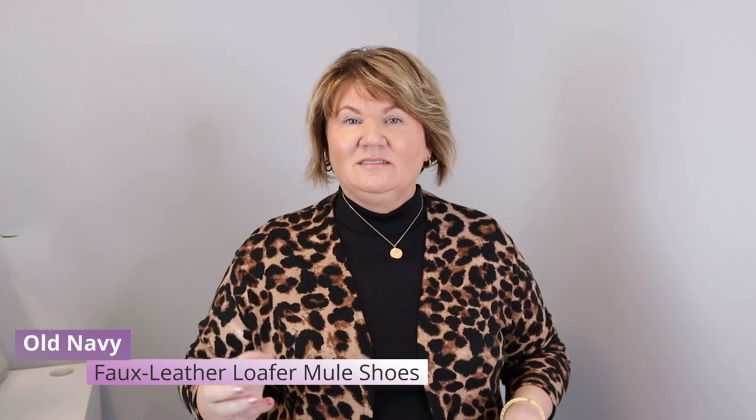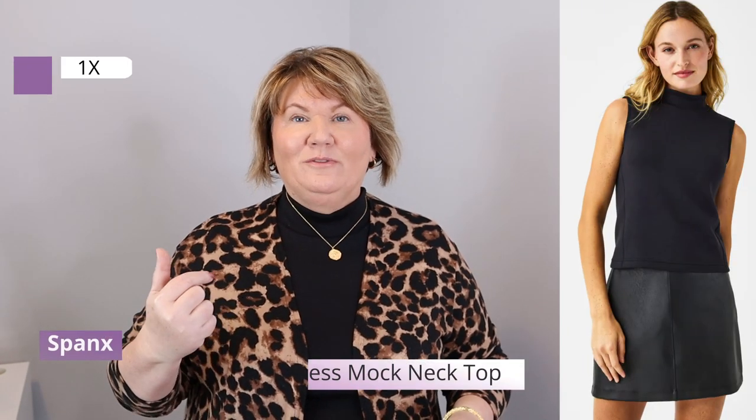Outfit number one — I'm wearing the Soho leggings with black socks and a pair of mules I bought from Old Navy last year. They're a nice dressy type of shoe, something different instead of just wearing a loafer. On top I'm wearing a mock neck top from Spanx — it's sleeveless — and then a topper I found in my closet that still has the tag on. I think I bought it a year or two ago from Amazon. It's a fun animal print. I've been looking for a beige or camel colored sweater, but it just washes me out. So this is as close to camel as I'm going to get, and personally I think animal print is a neutral — it livens up the outfit making it look classy and fun instead of just another black cardigan.